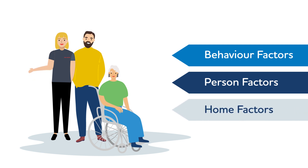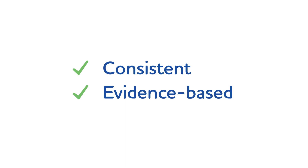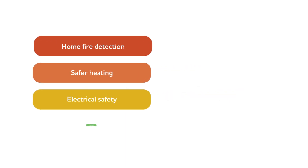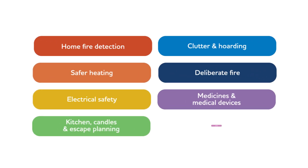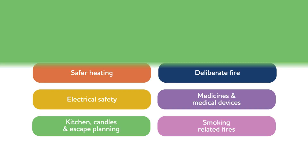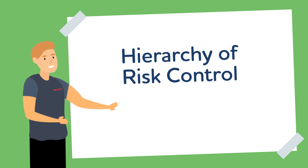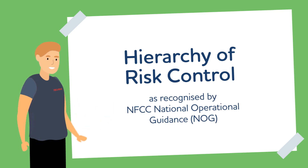Home fire safety visits are not based solely on the type of premises in which people reside, as risks are also associated with the people that live there. Whilst we want to introduce a consistent and evidence-based approach to addressing fire risk based upon the eight core components, we also want to encourage fire and rescue services to provide additional advice where local circumstances warrant it. The core components adopt the hierarchy of risk control, as recognised by NFCC National Operational Guidance, NOG.